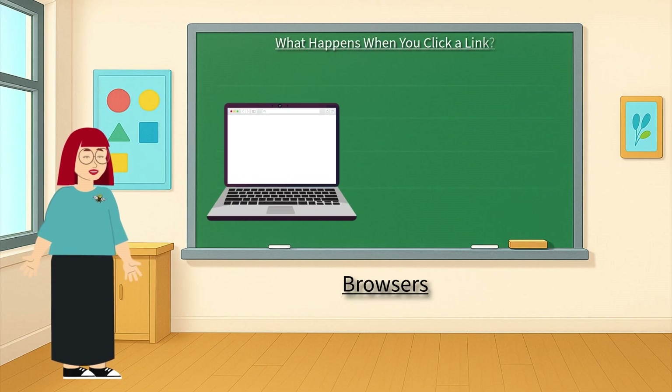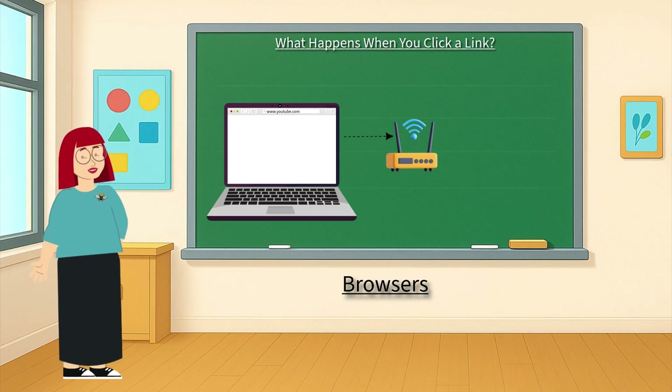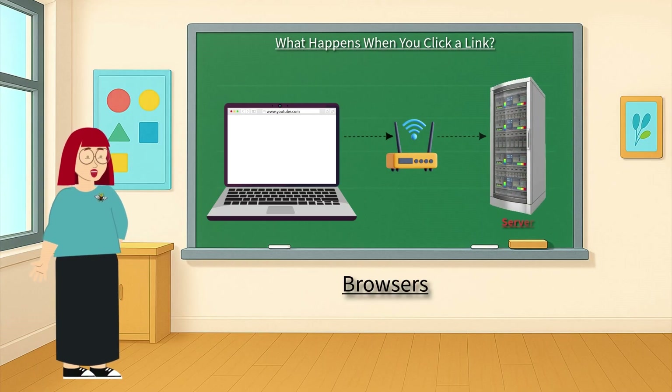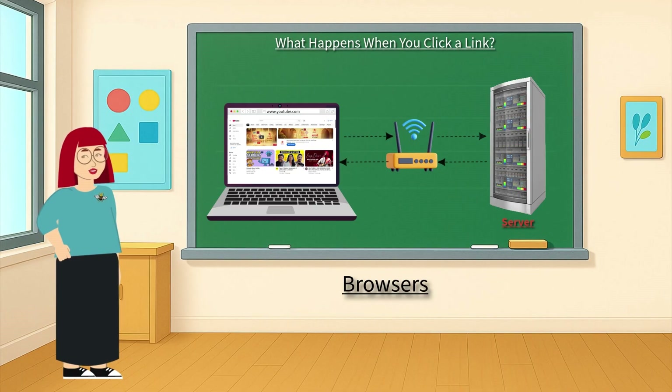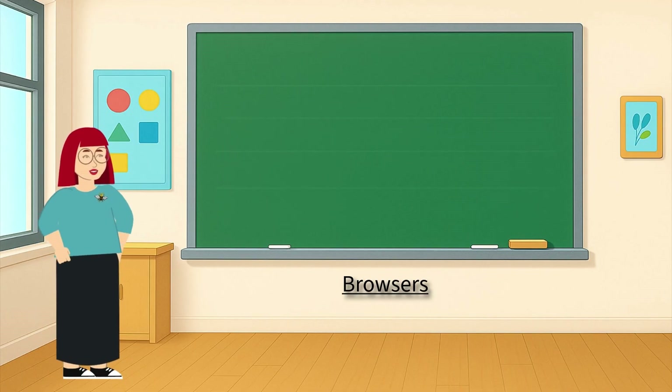So let's say you type www.youtube.com in the browser. What happens? Let's break it down. The browser takes your request, like sending a letter to the internet. It sends a message to a special computer called a server. The server sends back the webpage, and your browser shows it to you. It happens so fast, in just seconds. It's like internet magic.